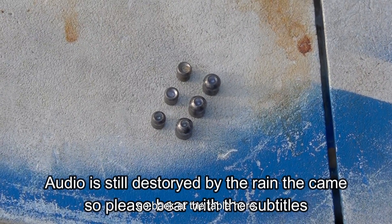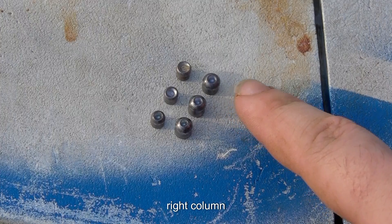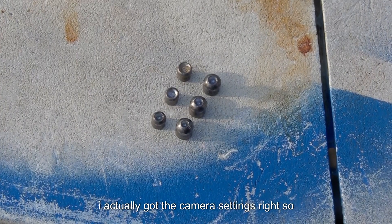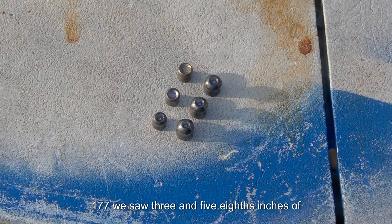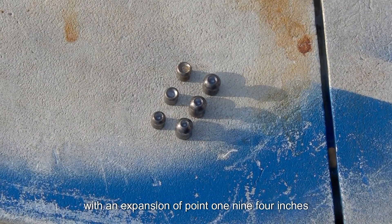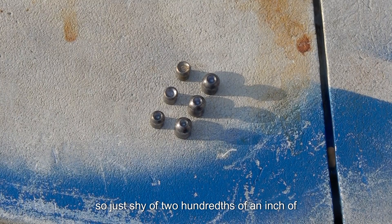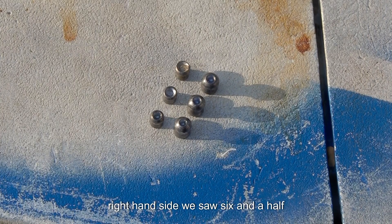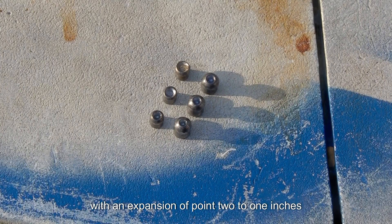Back at the table: left column is 177, right column is 22. At muzzle, the 177 saw three and five-eighths inches of penetration with an expansion of 0.194 inches — just shy of two hundredths of an inch of expansion. For an airgun pellet, I'll call that decent. The 22 at muzzle saw six and a half inches of penetration with an expansion of 0.221 inches.